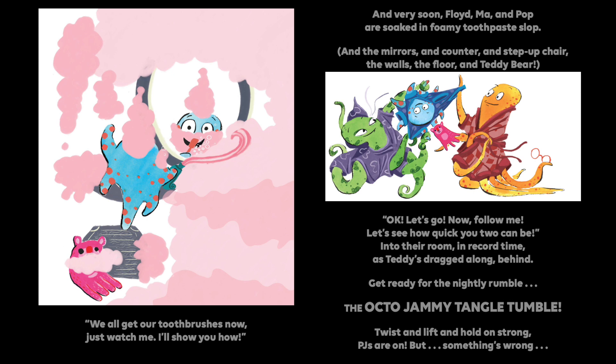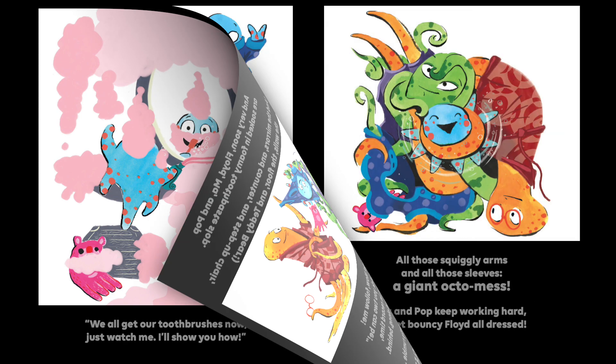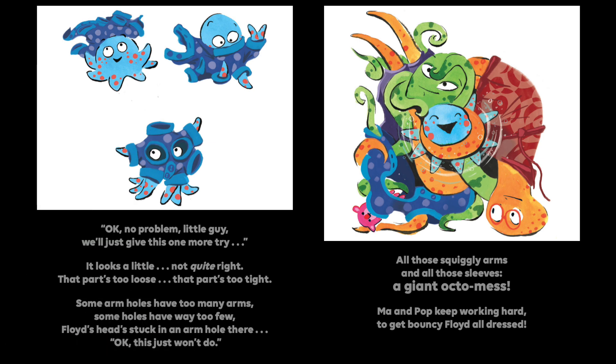Okay! Let's go! Now follow me. Let's see how quick you two can be. Into their room in record time, as Teddy's dragging along behind. Get ready for the nightly rumble — the octo jammy tangle tumble. Twist and lift and hold on strong. PJs are on, but something's wrong. Okay! No problem, little guy. We'll just give this one more try. It looks a little not quite right. That part's too loose.